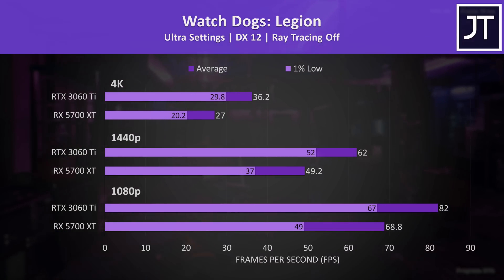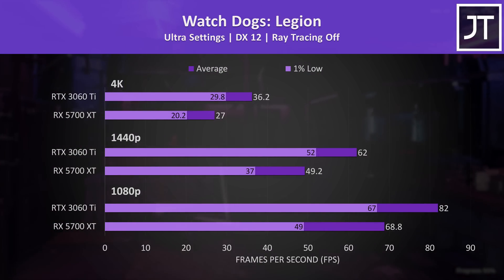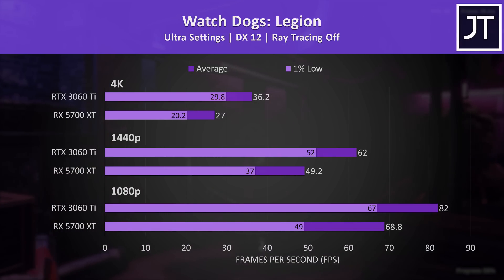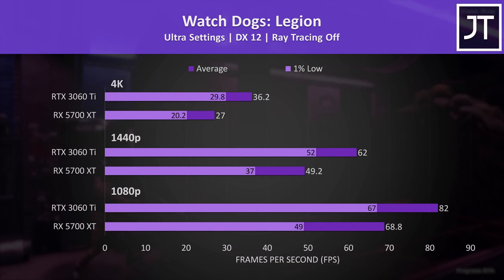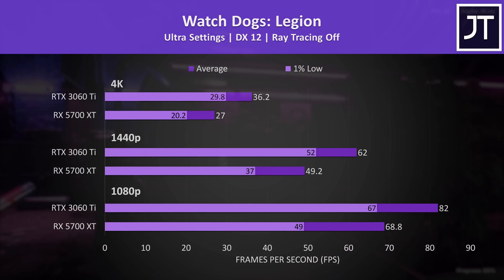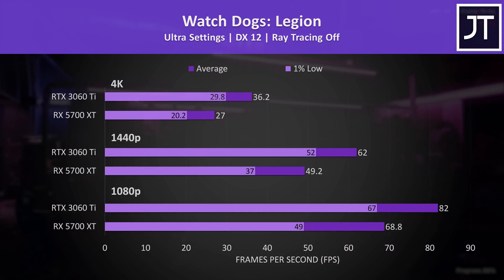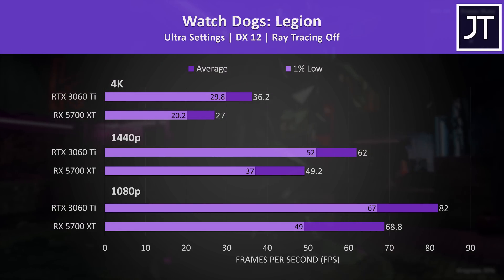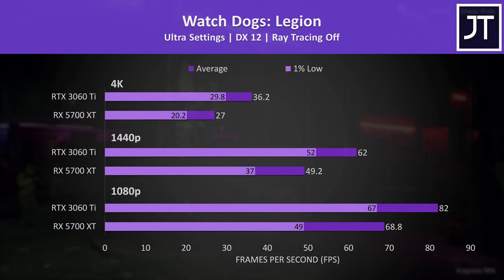Watch Dogs Legion was also tested with the game's benchmark, and was a test where the 3060 Ti was offering a significant boost to 1% low performance. At 1080p, the 3060 Ti was offering a 37% higher 1% low, while the increase to average FPS was lower at 19%. Then at higher resolutions, the 3060 Ti's 1% low was ahead of even the 5700 XT's average FPS.